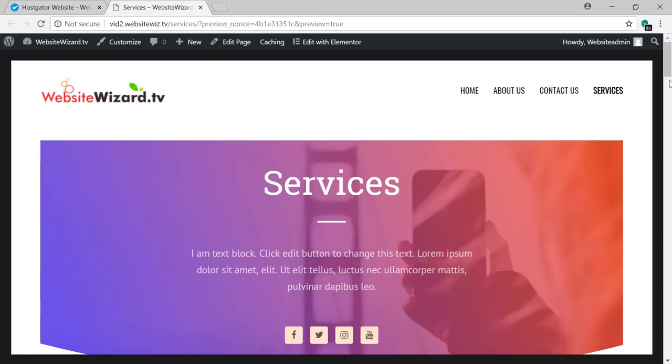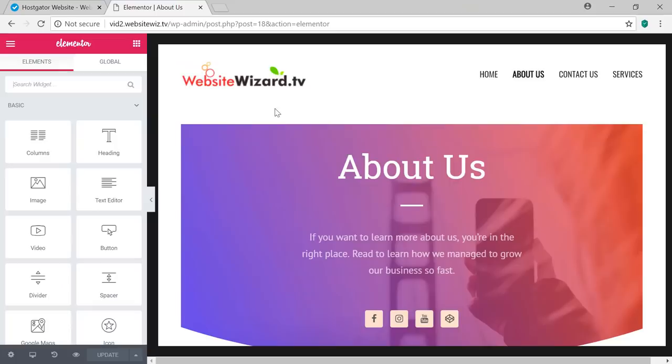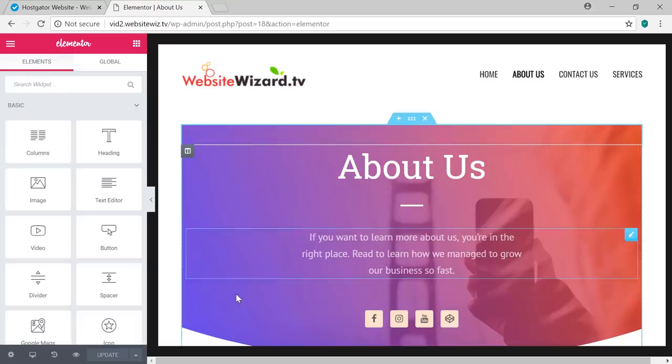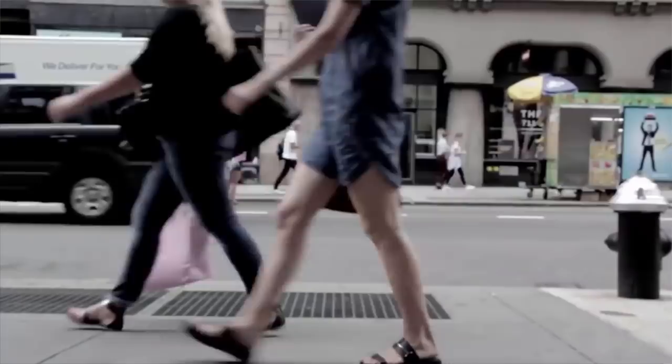If you want to make any additional changes to these pages, simply visit the page in the menu, click Edit with Elementor, make your edits to the sections, and click Update when done. That completes this tutorial on how to make a website with WordPress. If you're ready to start making your own website, just click here — it will take you to the page for step one, choosing your website name. You can also click here to watch my latest video.